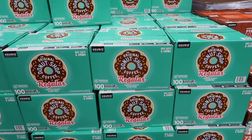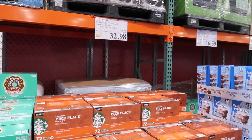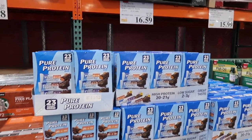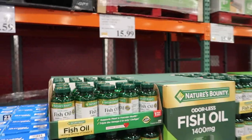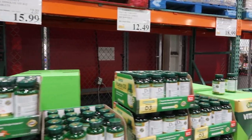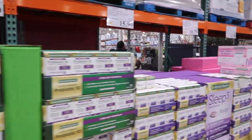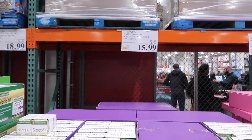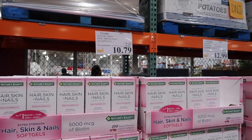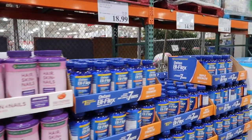When you first walk in, they have Donut Shop coffee on sale for $34.98, and next to that they have Starbucks coffee K-cups on sale for $32.98. Some protein bars on sale for $16.59, fish oil on sale for $15.99, B12 on sale for $15.99, Nature's Bounty on sale for $12.49 — everything seems to be on sale so far — $18.99 for the probiotics, and sleep-3 melatonin pills for $15.99. Hair, skin and nails on sale as well.